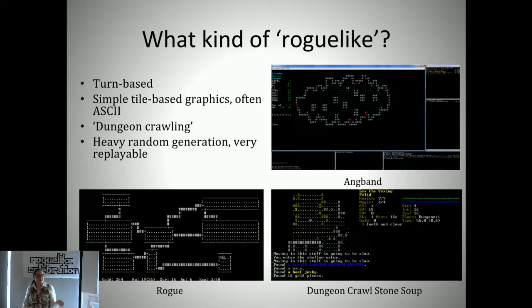Games like Rogue, Angband, Dungeon Crawl Stone Soup—funny thing, those were the examples I had six months ago before I knew all of those developers are at this conference. The thing about these games is that they are very complex and very replayable, as I'm sure we all know. So these are just the kind of experiences that are not usually accessible for visually impaired players.